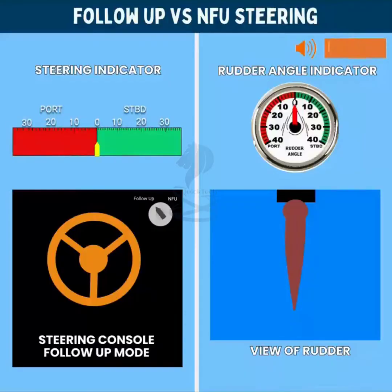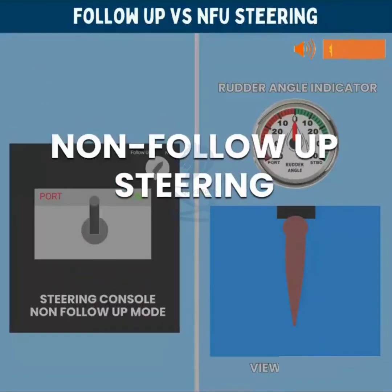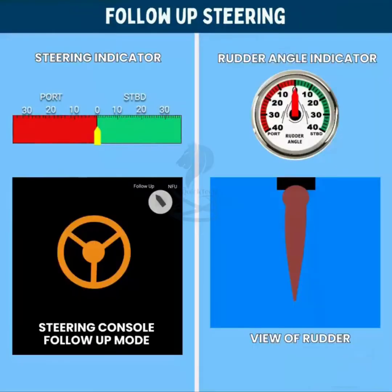Let us understand the difference between follow-up and non follow-up steering. Follow-up is the principal mode of steering. As the name suggests, in this mode the rudder follows the movement of the steering helm — wherever the helm goes, the rudder follows it. For example, if the helm is put to 10 degrees to starboard, the rudder will follow to 10 degrees to starboard and remain there as long as the wheel is kept at 10 degrees starboard.